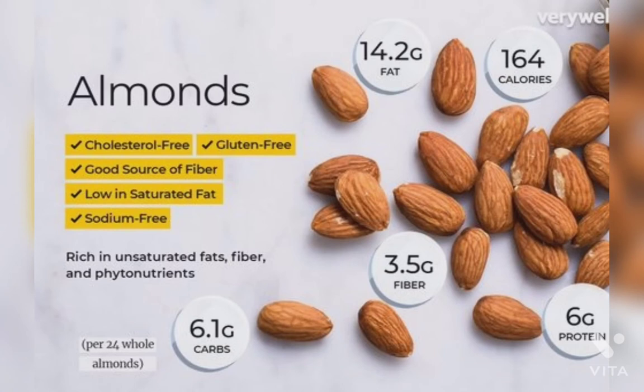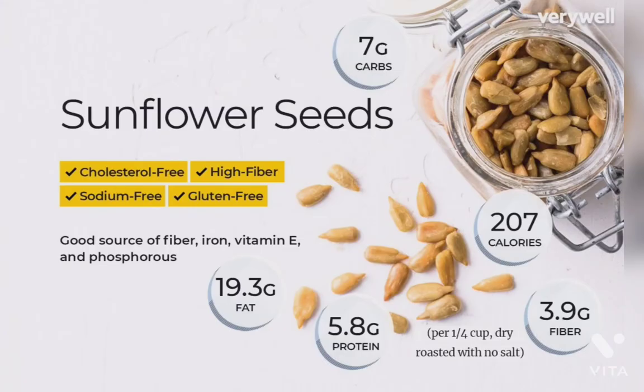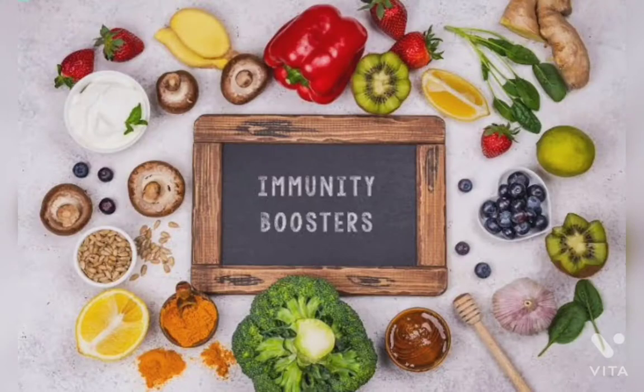Adults require 15 mg of vitamin E per day, which is sufficient in 46 almonds. Ninth is sunflower seeds. Sunflower seeds contain phosphorus, magnesium, vitamin B6, and vitamin E, which is helpful in boosting immunity.